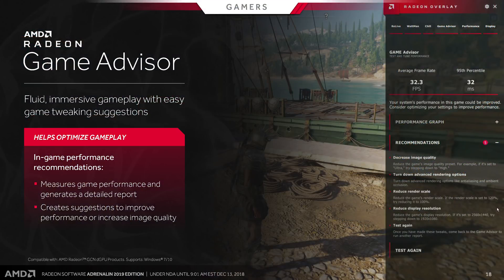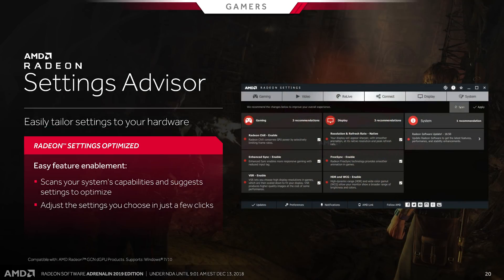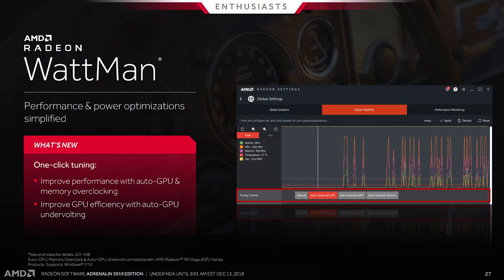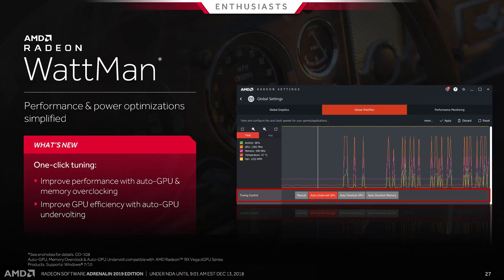For gamers, there are three advisors: the Game Advisor, which adds to Radeon Overlay by providing performance metrics like FPS and 99th percentile in real time along with recommendations for changing game settings; the Settings Advisor, which scans your system and suggests optimal display settings; and the Upgrade Advisor, which lists your installed games and suggests upgrades if you're not meeting system requirements. The more interesting improvements will be in the enthusiast category, since those advisors are more geared towards mainstream gamers.